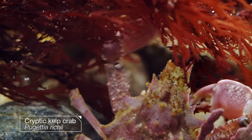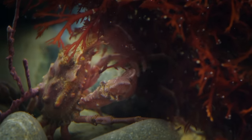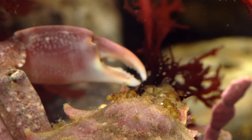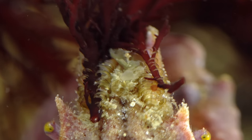This kelp crab has found something to work with. It does a little trimming, cutting a piece to size, nudges it into place — and it sticks.